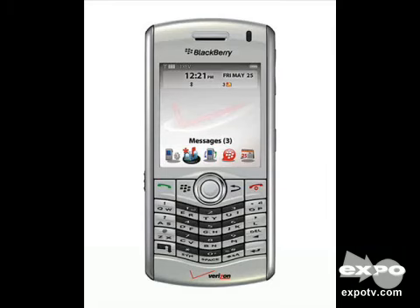Hey ExpoTV, I'm Zach and today I'm going to review the BlackBerry 8130. This is my BlackBerry 8130 — I have the Verizon Wireless version.